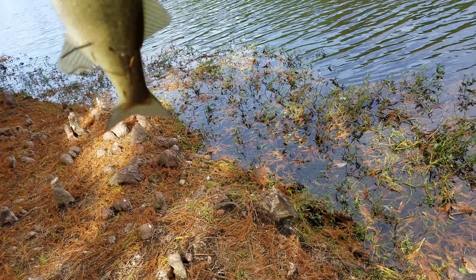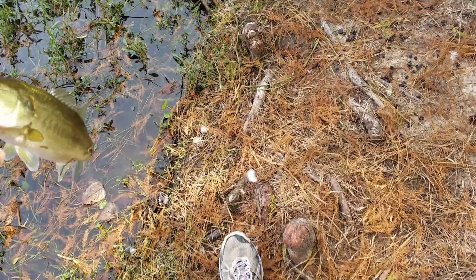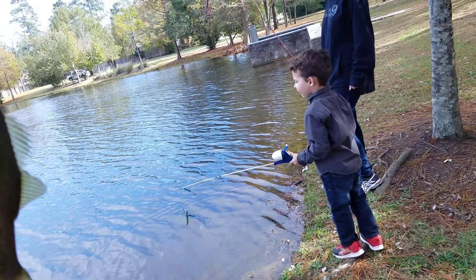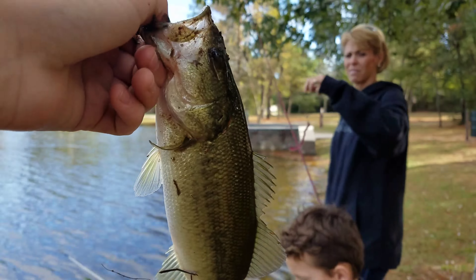If I had that on film that would have been crazy — he literally ate it at the shore and I pulled him up. He flew off the hook and then flew off right here. But I just caught another little bass on that little crankbait. So that's two fish on that one lure. I'm going to give them crankbaits because apparently that's what's working.